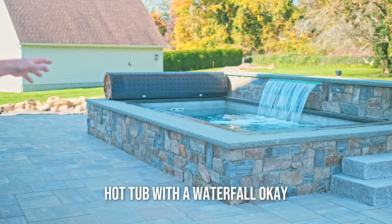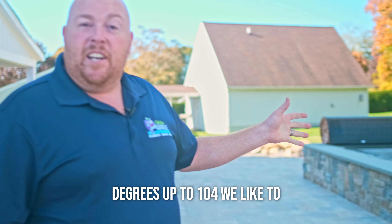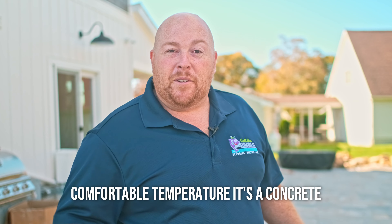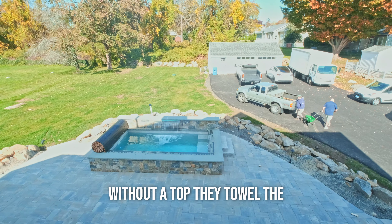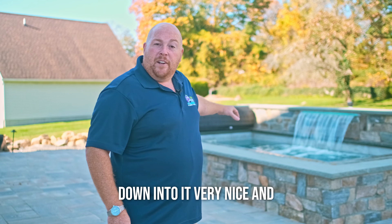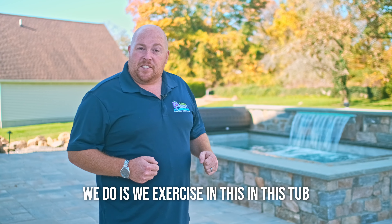This is a 13-foot by 7-foot hot tub with a waterfall. It can go anywhere from 70 degrees up to 104 — we like to keep it at 103, which is a nice comfortable temperature. It's essentially a concrete casket without a top; they tile the inside and make steps so you can go down into it very easily. We mainly use it for exercise.